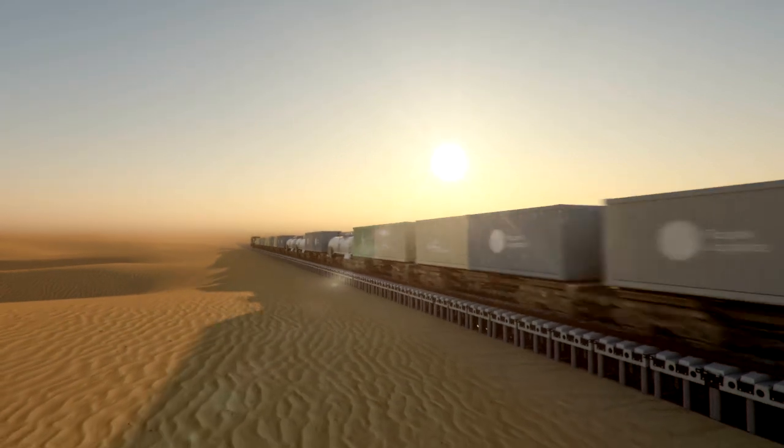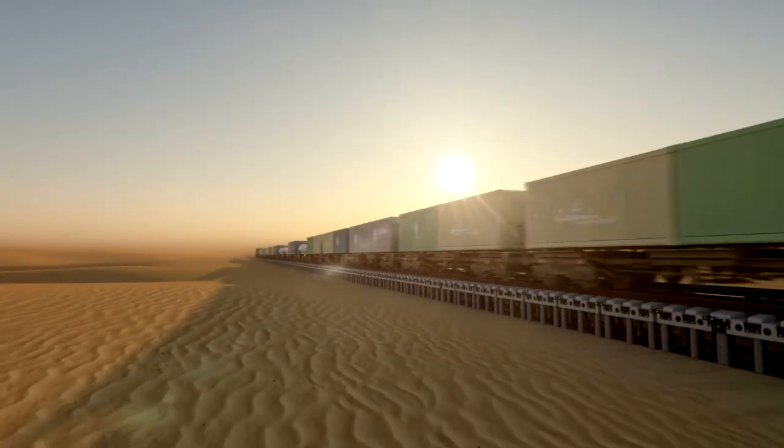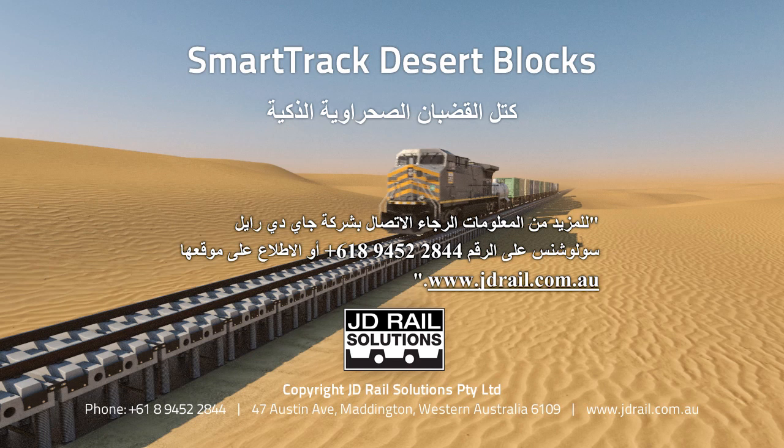For more information, please contact JD Rail Solutions on +61 8 9452 2844, or visit them online at www.jdrail.com.au